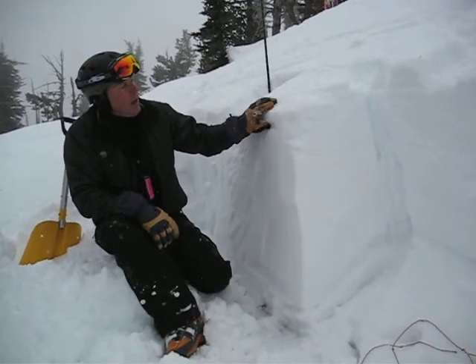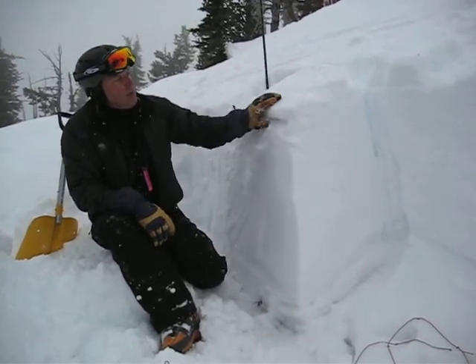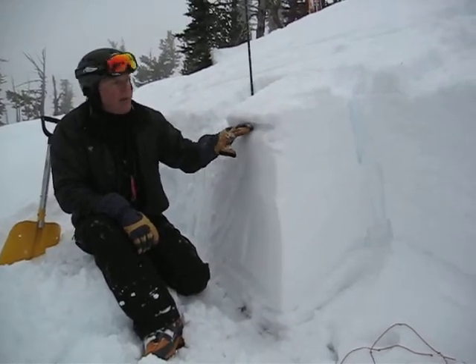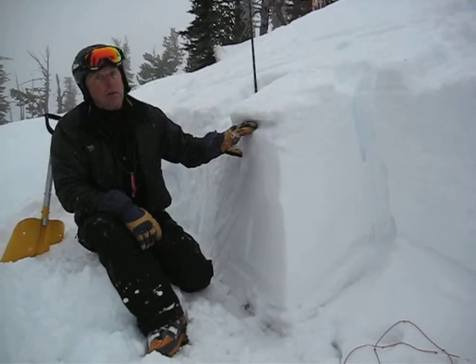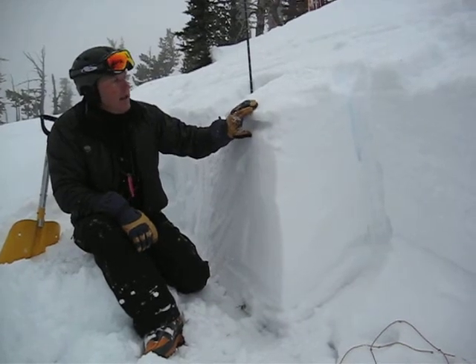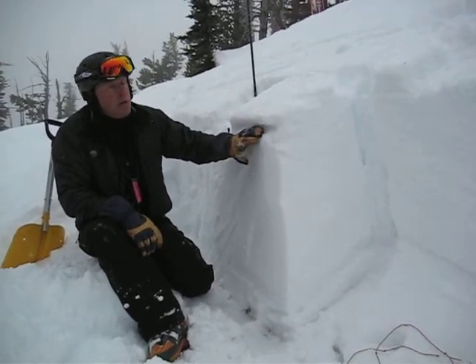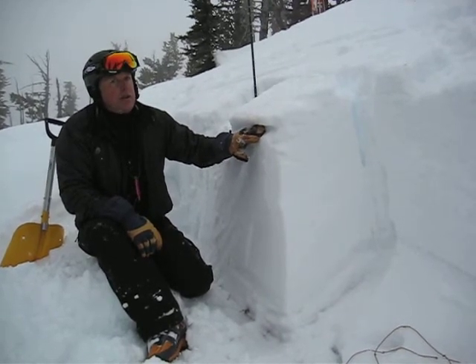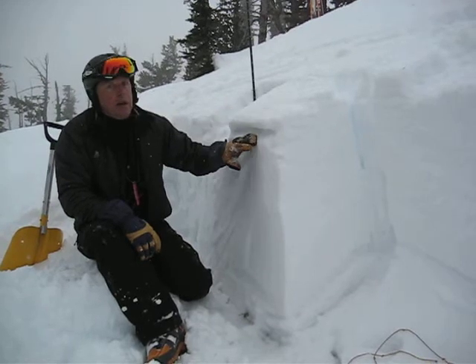We've got a really hard sun crust that formed during the last week on the surface, and right underneath that we've got near-surface faceting, or some angular crystals that have grown with a steep temperature gradient. It's a lot warmer here than it is down here 10 centimeters within the snowpack, about seven degrees colder centigrade from here to here.